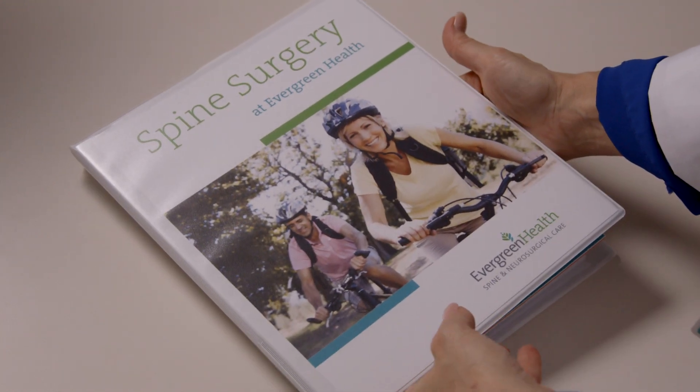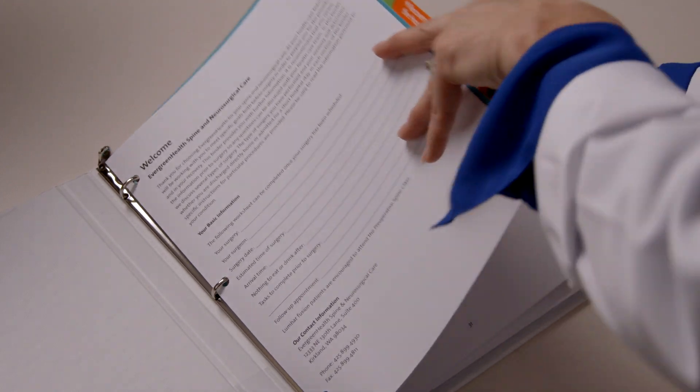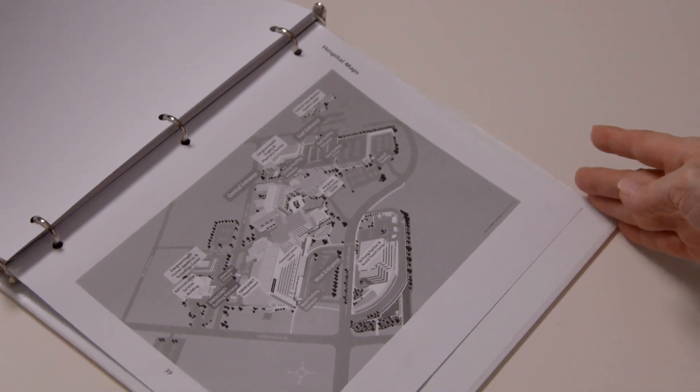Please review your spine surgery book, which contains more detail about the topics covered today, including a reference section, guidelines for slowly increasing your activity, illustrations of body mechanics and daily exercises, and maps and accommodations. Join the MyCare app for exercise videos, daily activity reminders, bowel movement protocol, and more — to be used in conjunction with your spine book. Please be sure to follow up with all your post-operative surgical appointments and track your progress on your digital care plan. We look forward to helping you return to your healthiest best, becoming more active with less pain. Thank you for choosing Evergreen Health — we're honored to care for you.